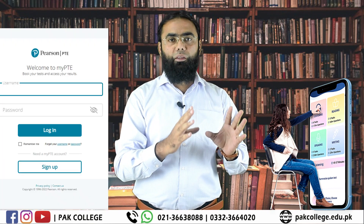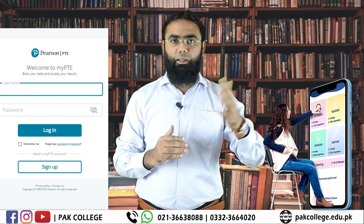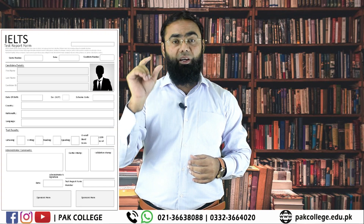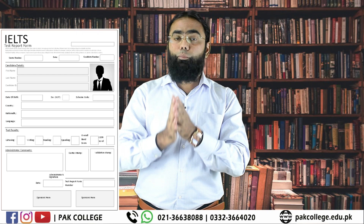For PTE, you don't need to print any form. The Australian company just requires a login and password, and they will record all your results. If we talk about IELTS, a printed form is required. The printed results are very helpful for the visa embassy process.